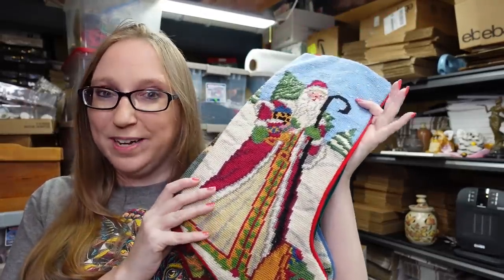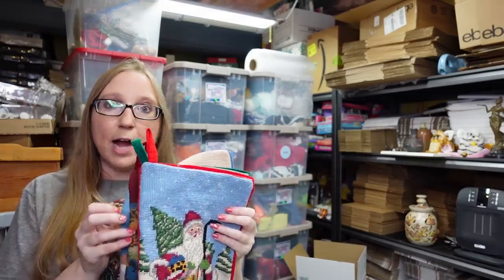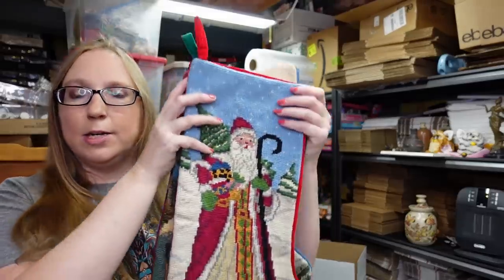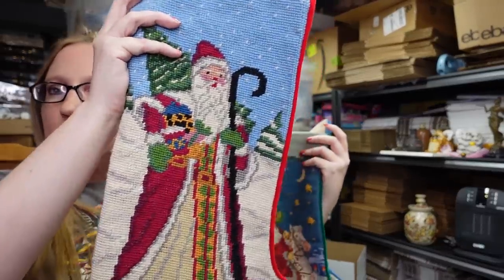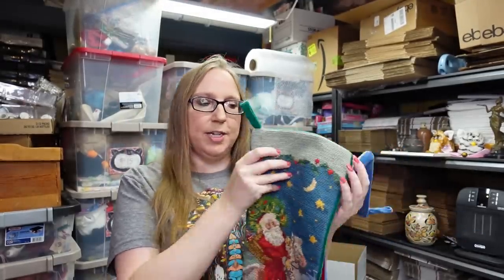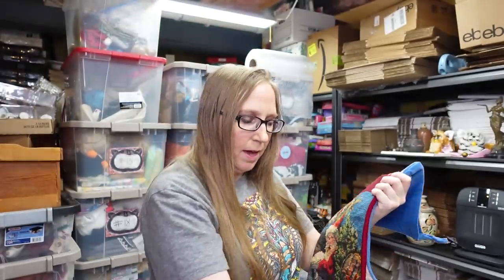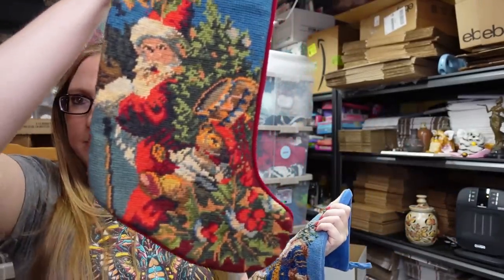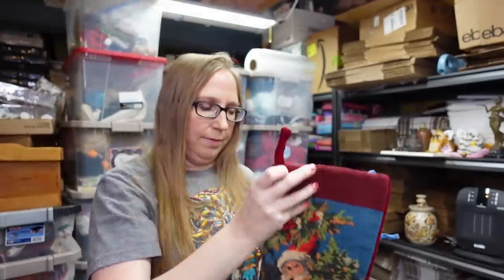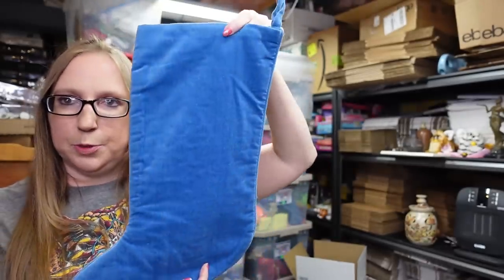At another yard sale I found more needlepoint stockings — there are four of them. I paid $2 a piece and listed them all separately for a buy-it-now of $24.99 each. The first one has a red backing, the second has a green backing, the third is a dark red almost burgundy, and the fourth has a blue backing. They're all in nice clean condition and all have Santa Clauses on them.